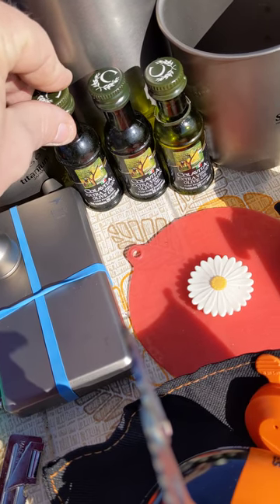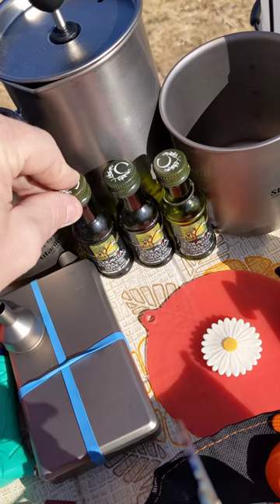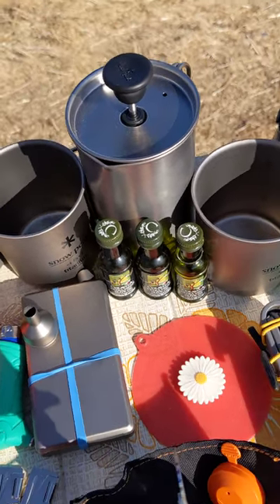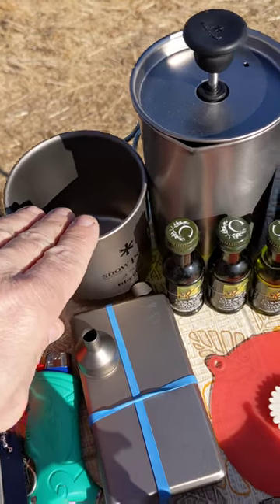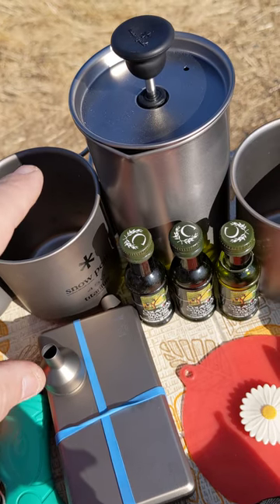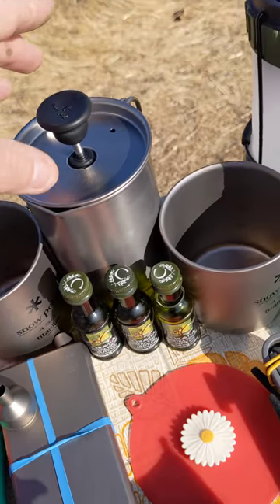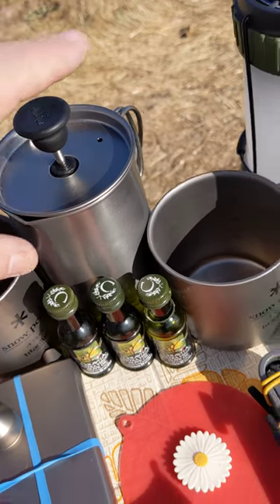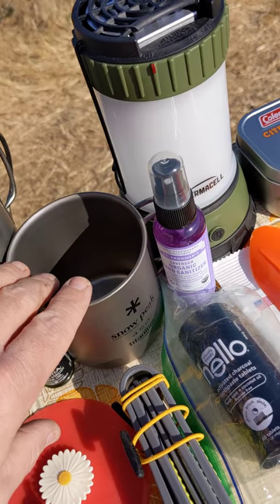Here I've got some 25-milliliter bottles of extra virgin olive oil. Here I've got a Snow Peak titanium 450-milliliter cup — that's about fourteen and a half to fifteen ounces. I've also got a Snow Peak titanium French press and another 450-milliliter titanium cup.